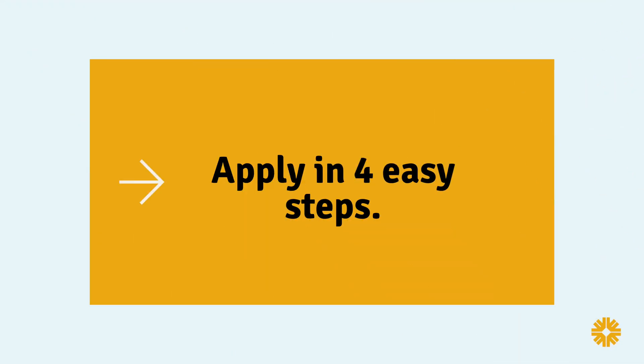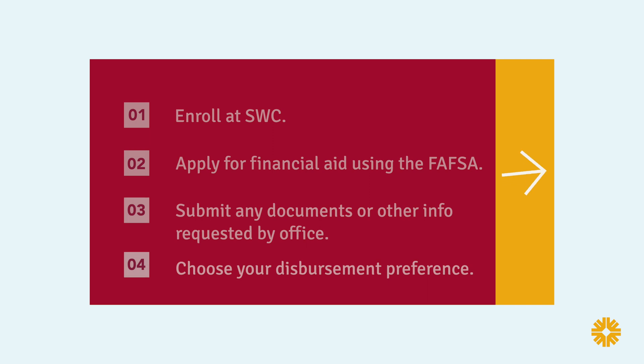To sign up for our program, you must enroll at Southwestern College, apply for financial aid using the FAFSA, submit any documents or other information requested by the office, choose your disbursement preference, and maintain satisfactory academic progress.